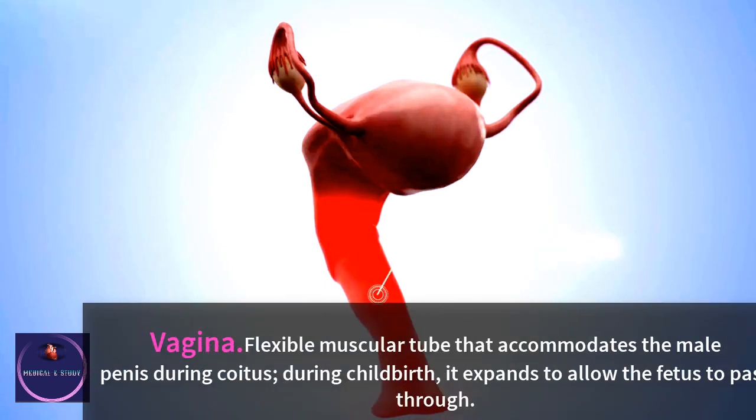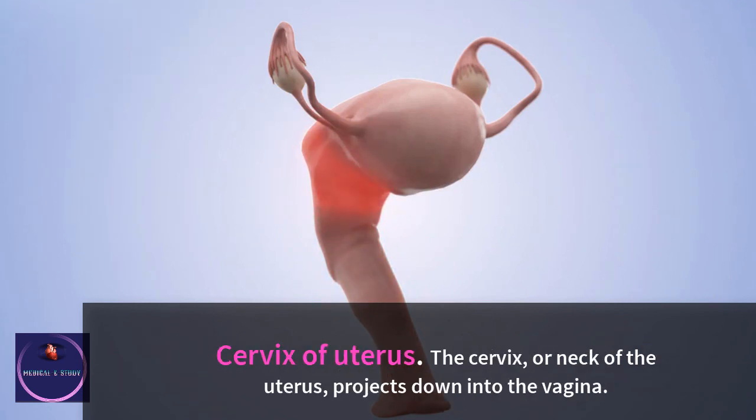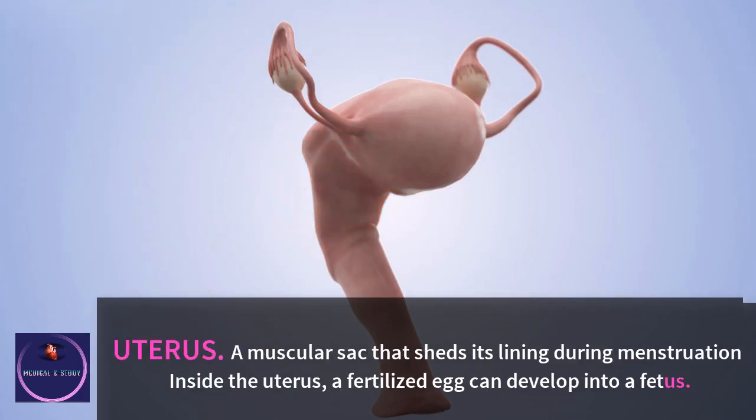Vagina: a flexible muscular tube that accommodates the male penis during coitus. During childbirth, it expands to allow the fetus to pass through. Cervix of uterus: the cervix, or neck of the uterus, is a muscular sac that sheds its lining during menstruation. Inside the uterus, a fertilized egg can develop into a fetus.